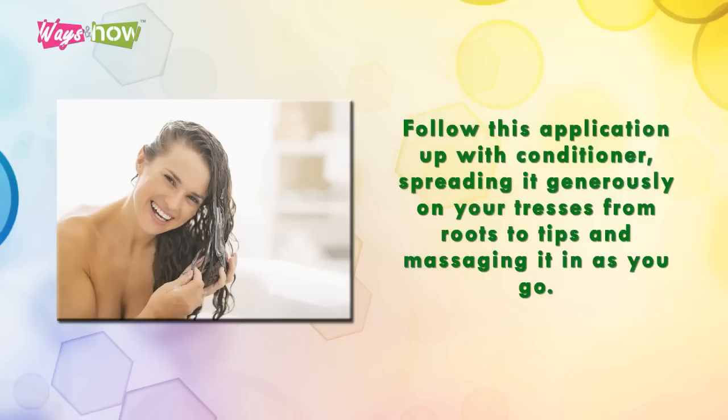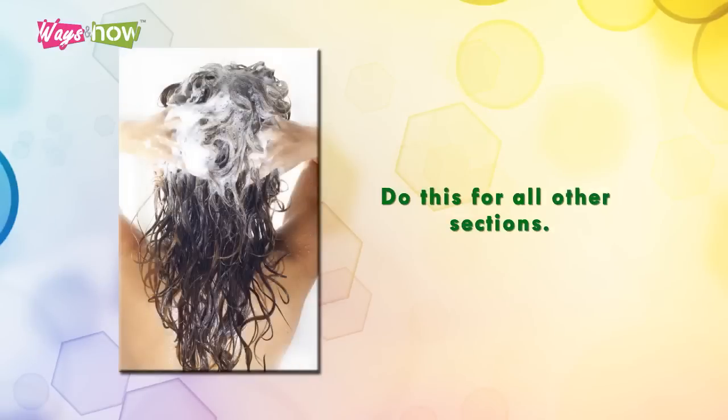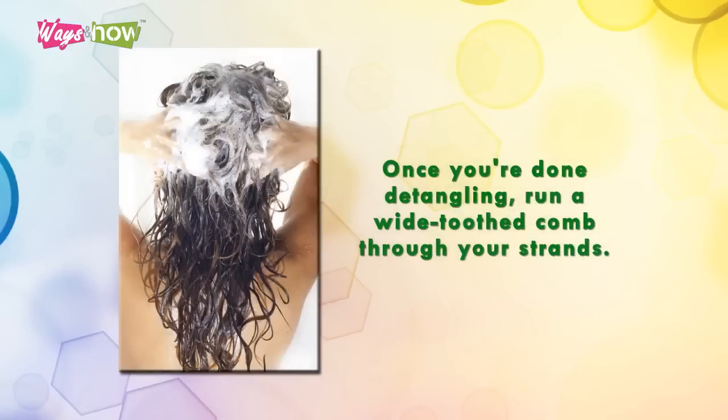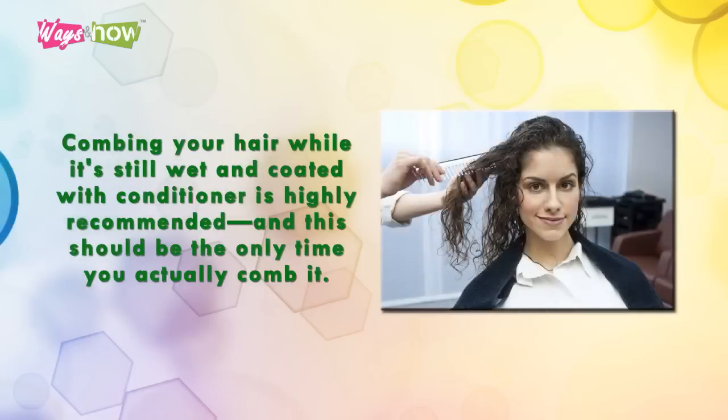Follow this with conditioner, spreading it generously from roots to tips and massaging it in as you go. Run your fingers through the sectioned hair and carefully detangle any knots you encounter. Do this for all sections, then once you're done detangling, run a wide-tooth comb through your strands and proceed to wash the conditioner off thoroughly.